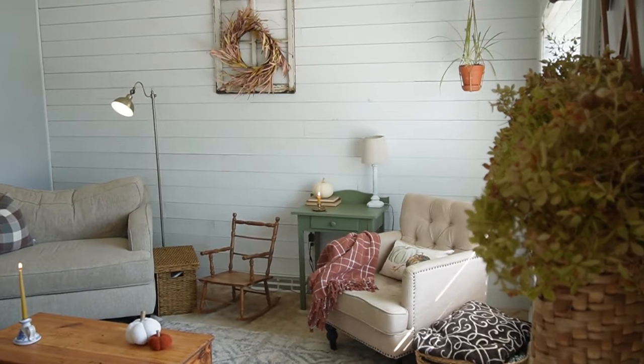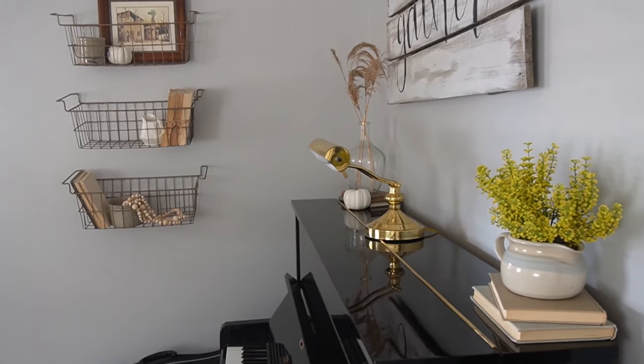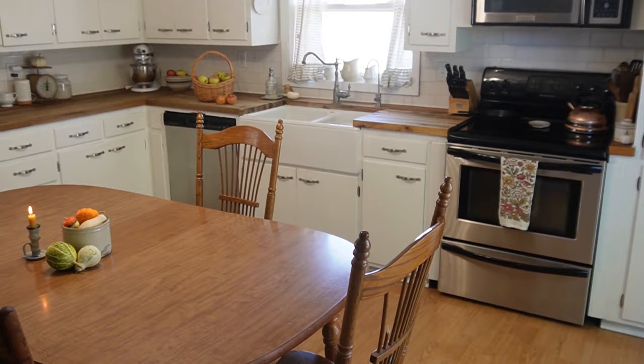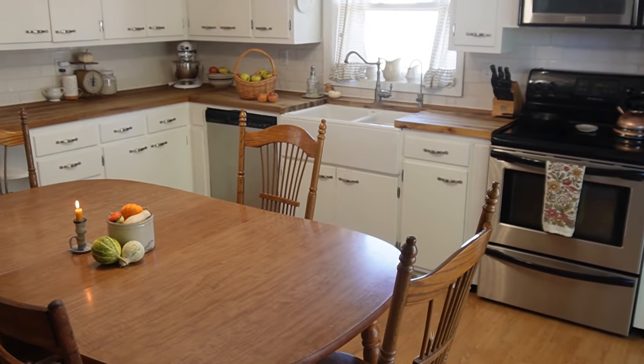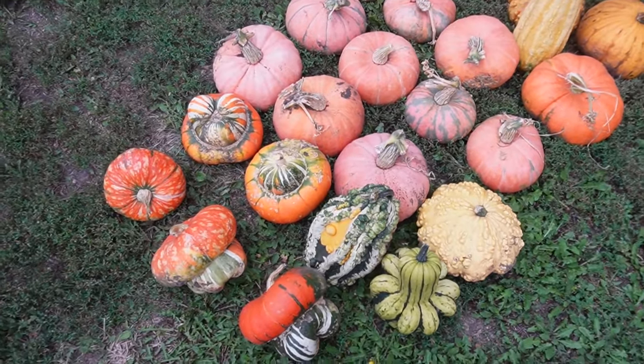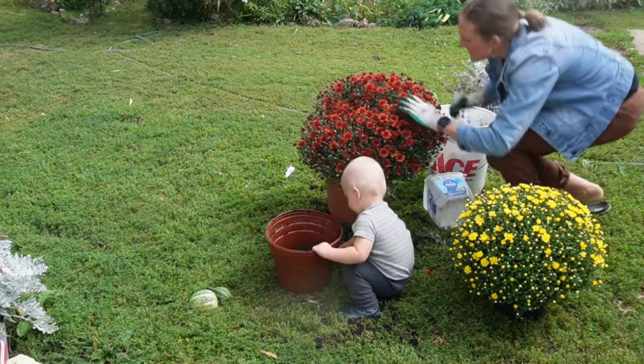Our small home is all decorated for the cozy season of autumn. It is now fall and our home and outdoor space is alive with pumpkins, mums, and dried flowers. I am sharing my home and our guest cottage all decked out for the season.